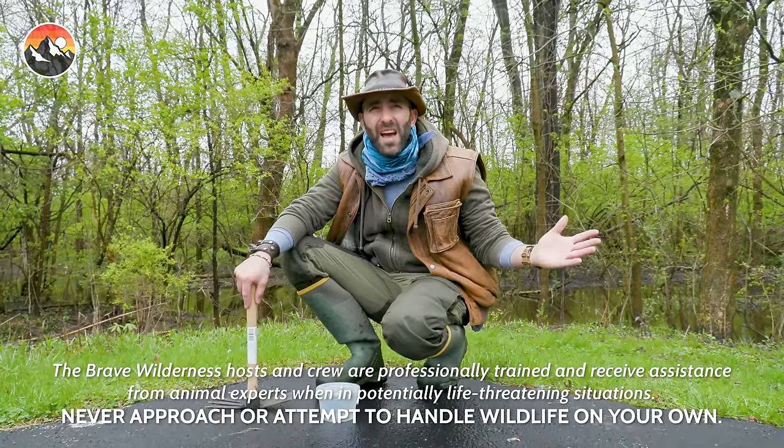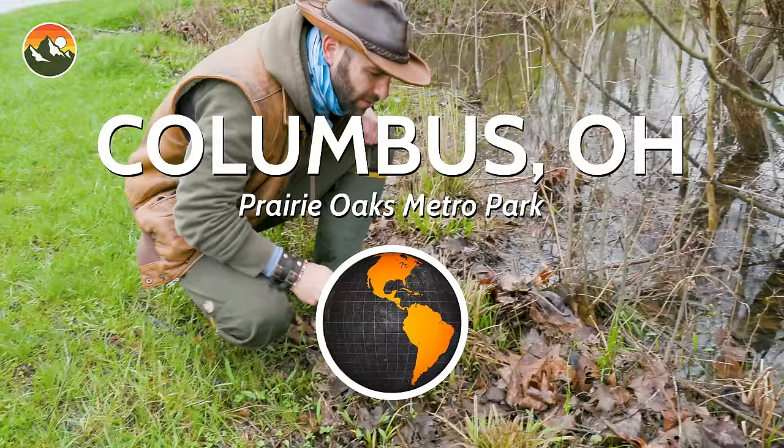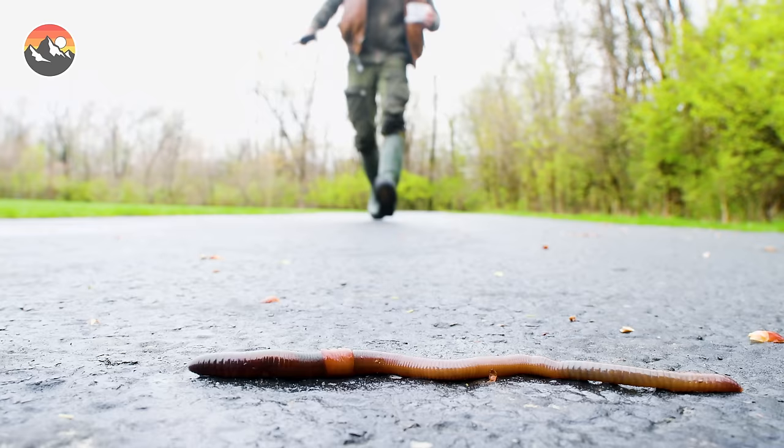What's going on, Coyote Pack? It's a cloudy, rainy day here in central Ohio, which doesn't seem ideal when you're searching for creatures, unless those creatures are worms. Today I'm going to show you how to build a worm farm, and the first thing that we need are the worms. So let's go find some.